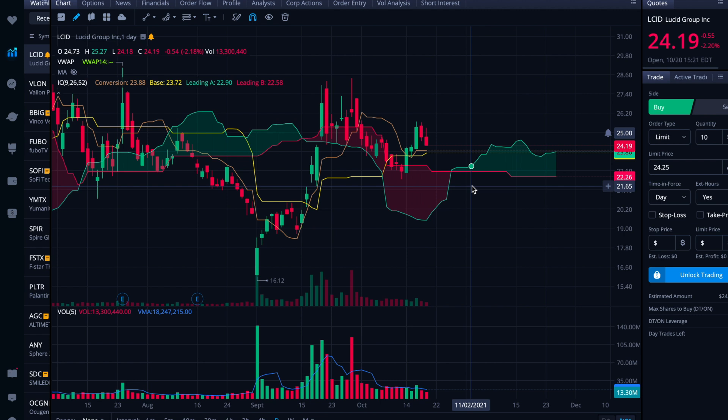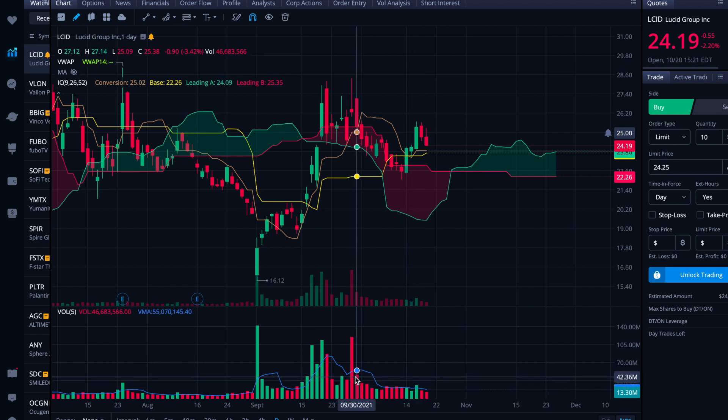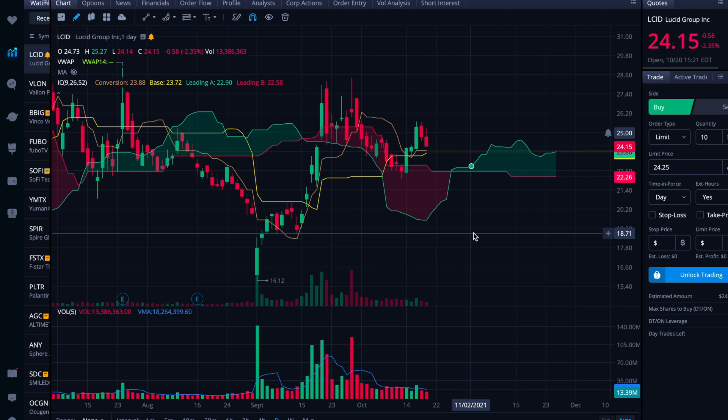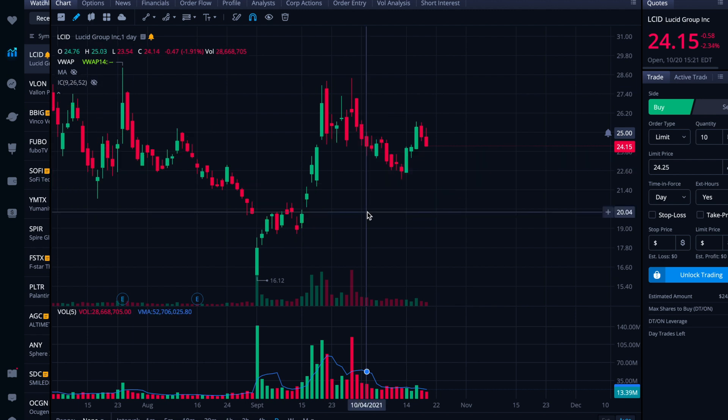That said, we do see — at least from this point on — selling pressure really dying down. Yesterday was red as well, but volume was just 16 million. Right now we're pretty close to that. These days had red volume of 20 million, almost 22 million, almost 25 million. So it does look like selling pressure is wanting to die off. But this is just a note to myself to watch this area to make sure it doesn't fall through, given it won't have a ton of support potentially.